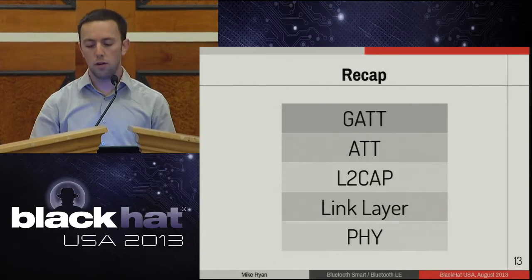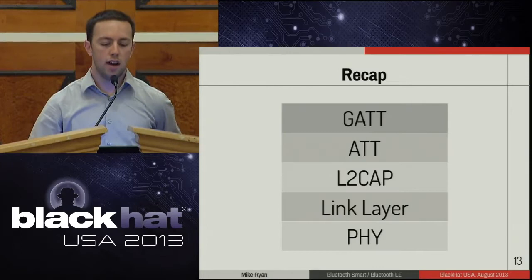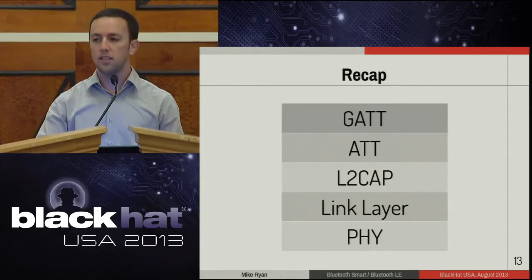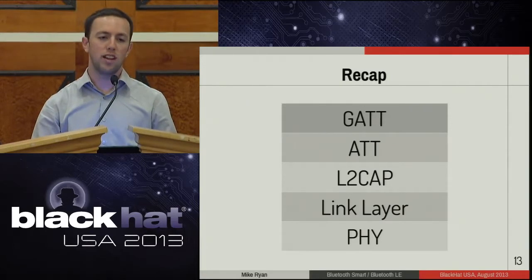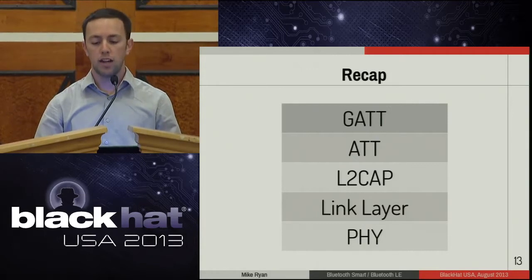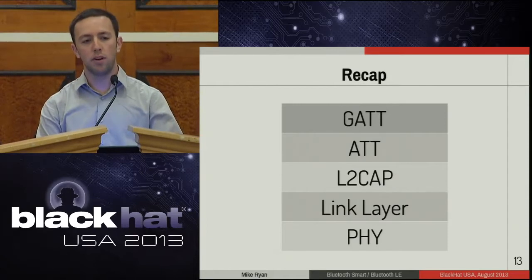To recap, that's the whole Bluetooth Smart stack: at the physical layer you've got simple channels and hopping; the link layer has a CRC, PDU, and access address for picking out signals in the noise; above that is L2CAP; and finally the attribute protocol and GATT for user data. But rather than just hearing a rote description of a protocol, I'd much rather look at it flying over the air. I want to sniff it.